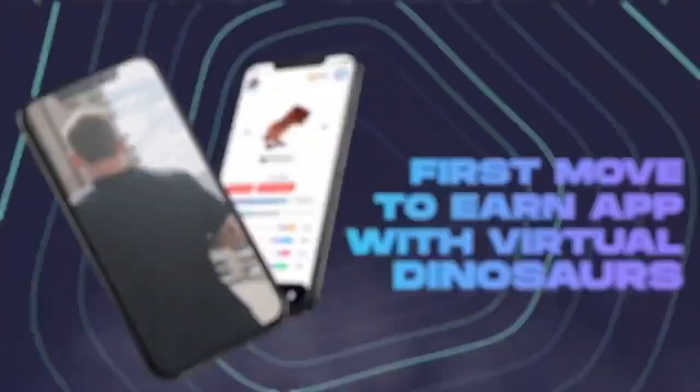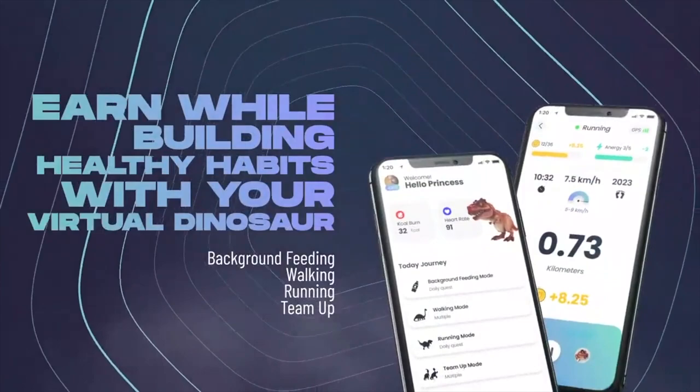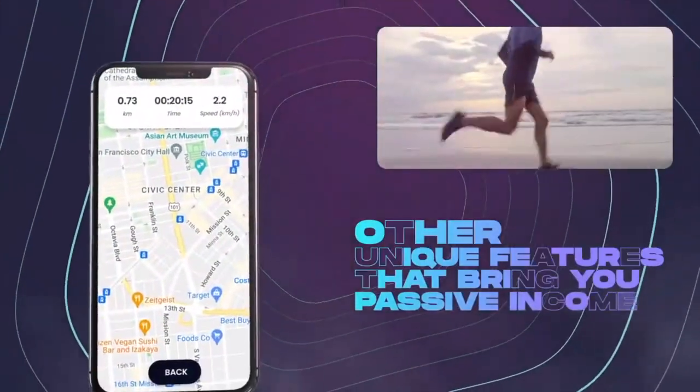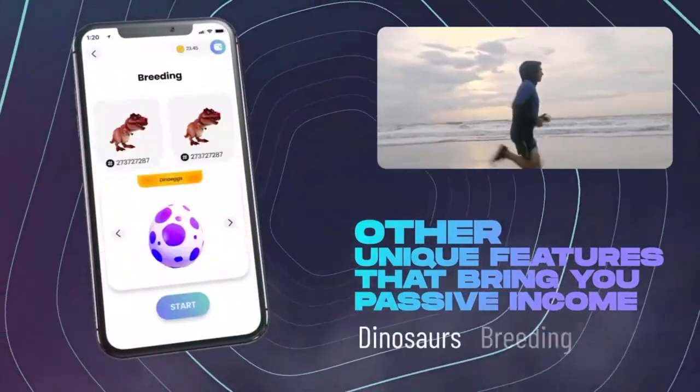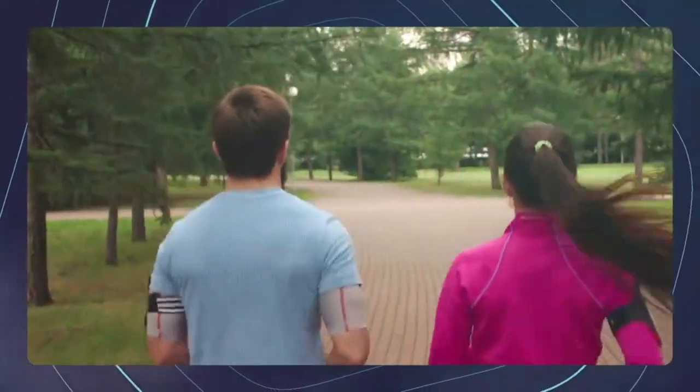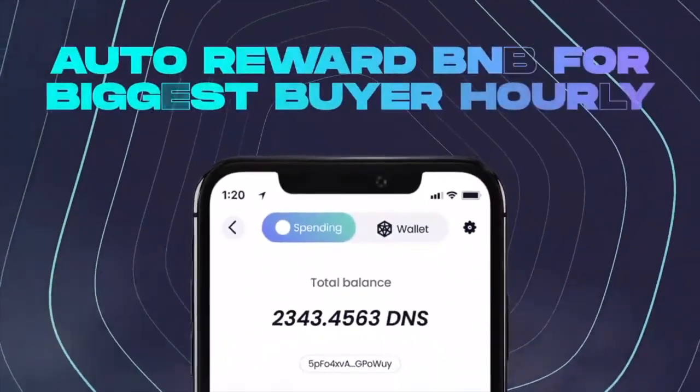DinoStep is an excellent project for individuals who wish to deepen their bond with their virtual dinosaur while also earning money in a meaningful way. They are the first move-to-earn project with a strong connection to digital dinosaur. Users acquire dinosaurs by spending an amount of BNB.